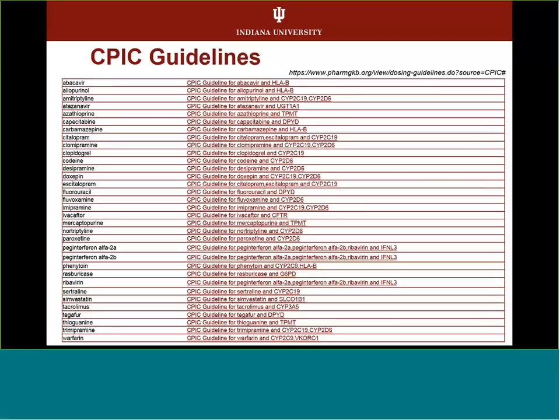Getting back to companion diagnostics: basically those drugs are approved for use in partnership with the test, so you're not supposed to use the drug without doing the test, according to the FDA. If there's a good indication for that medication and poor indications for alternatives, then it sounds justified to go ahead and do those tests.